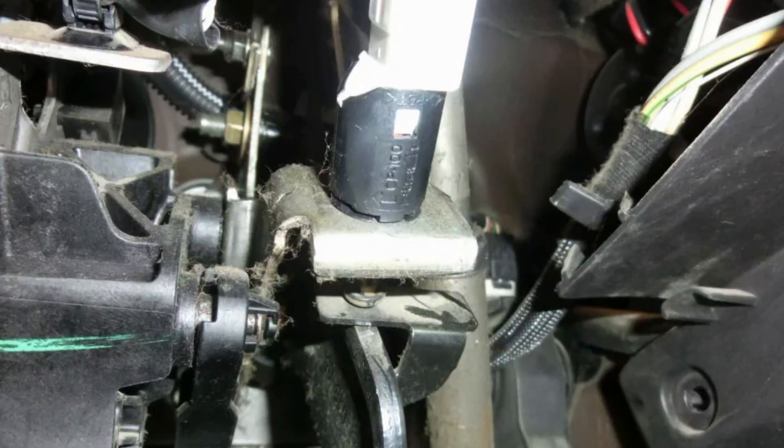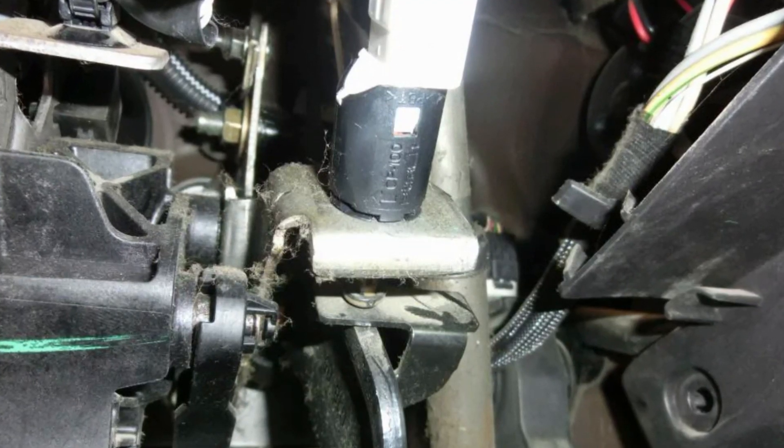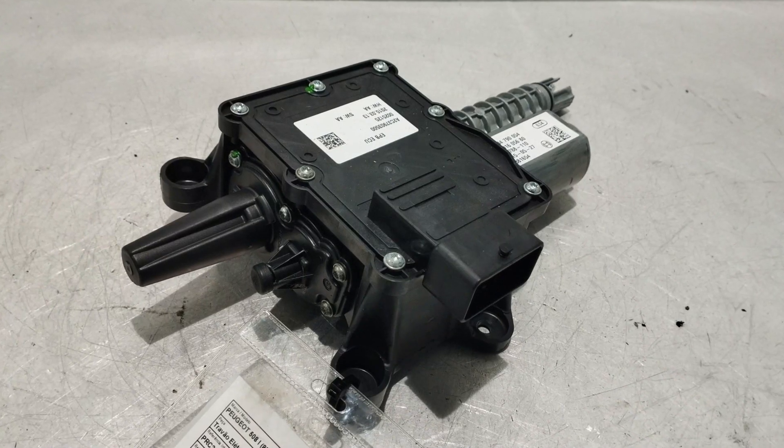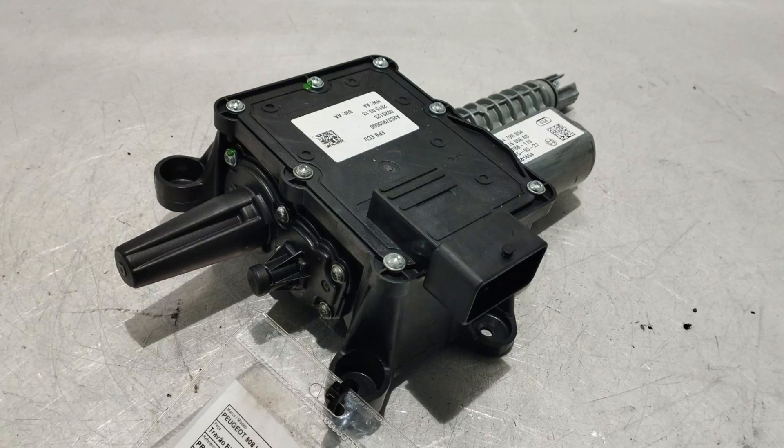Other than that, there are many other less common culprits like the brake switch located on the brake pedal mount, connections of the EPB button, actuators and electric motors on rear brake calipers, etc. Those issues are not only uncommon but also extremely hard to locate, so you will require professional help in such cases.